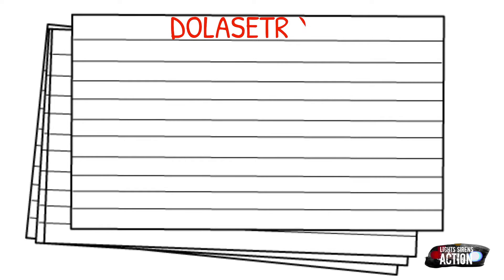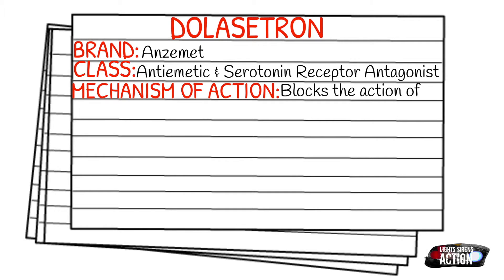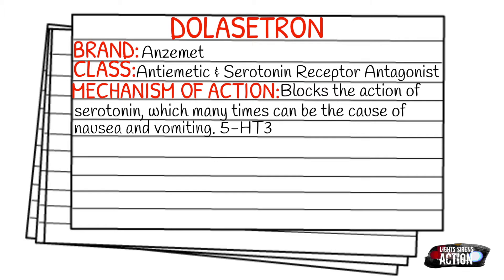Today's medication is called Dolasetron and the brand is Anzemet. It falls into the class of antiemetics and also serotonin receptor antagonist. If you've seen my Zofran video, you'll find a lot of similarities because they are in the same drug class — I'll link it in the right-hand corner. Basically, it blocks the action of serotonin, which many times can be the cause of nausea and vomiting. It is also a 5-HT3 receptor antagonist.